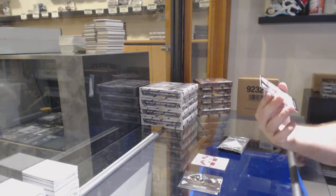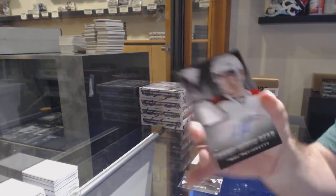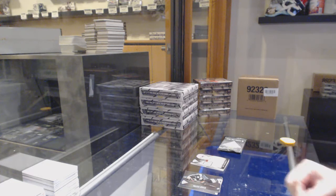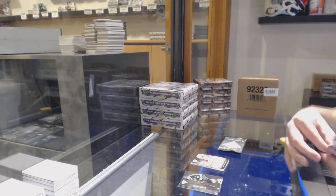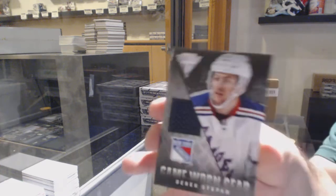For the Habs, we got a rookie jersey auto patch, numbered to 100. Definitely a nice start. We've got for the Rangers, game horn gear — Derek Stephan.